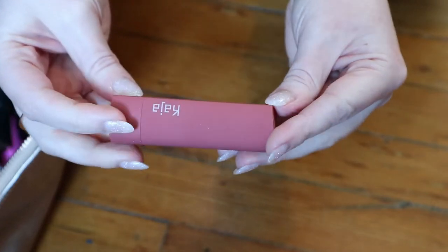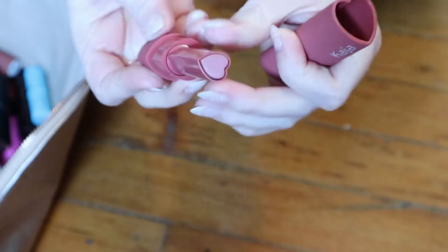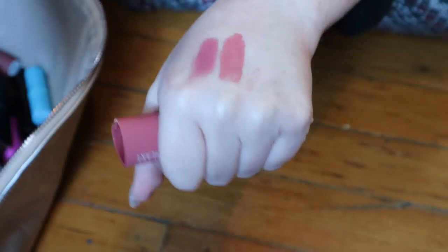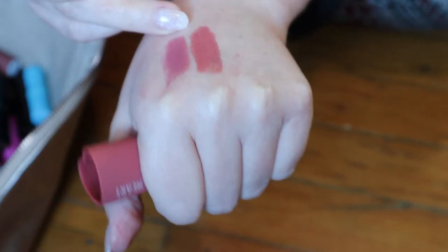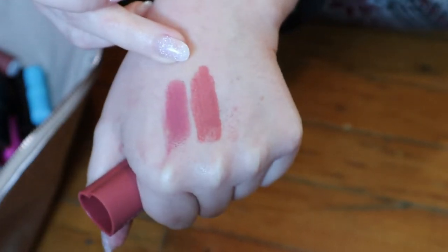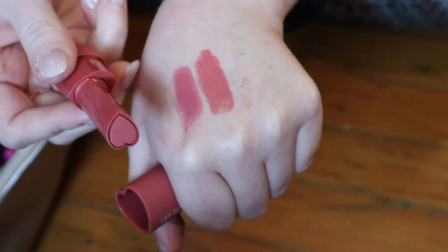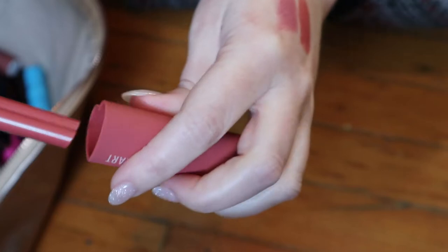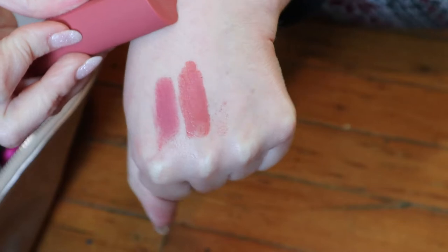This is a Kaja Air Heart in the shade Sprung. That is very similar, actually — maybe less purple-y undertone. It's a different formula. These are like very velvety kind of texture. That's really pretty though.